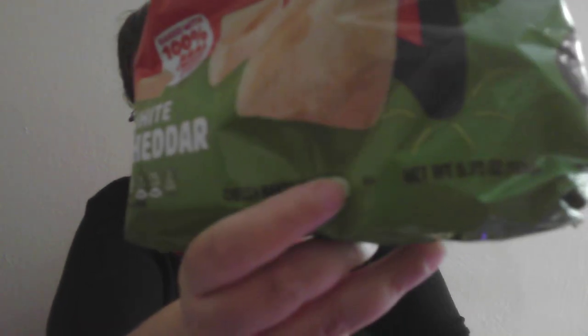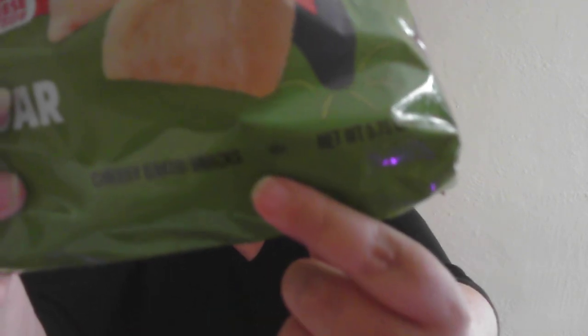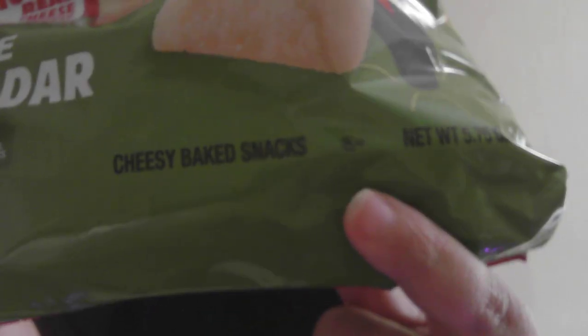And if you look, it has that symbol — the K circle D right there. That symbol. So if you are Jewish, or you want to try, this is Kosher Dairy.